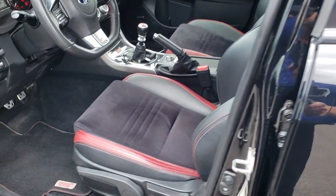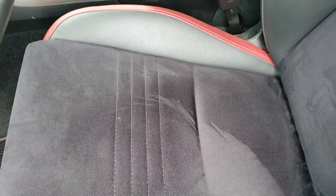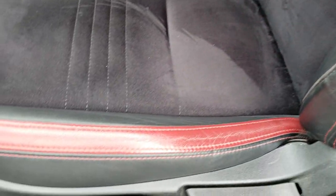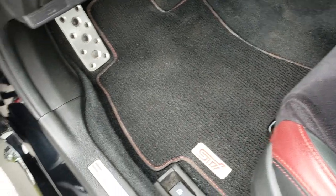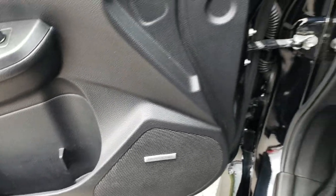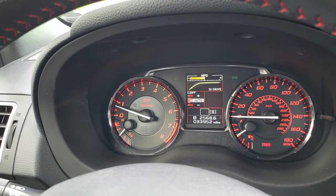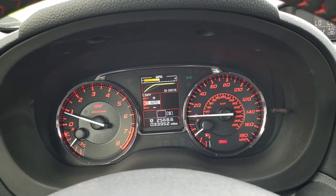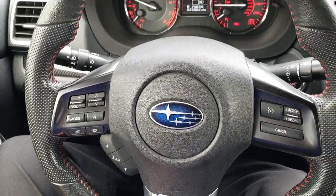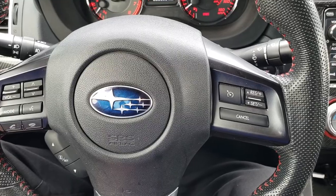Inside, the STI package has the black and red leather and suede interior. There are no rips, there are no tears on the seats — very nice condition. Driver's seat height adjuster. We have factory floor mats throughout, power windows, power locks, and power mirrors. And it does have the Harman Kardon sound system. This vehicle has 33,952 miles. The instrument cluster is very nice and clean, with a leather-wrapped multifunction steering wheel. It has Bluetooth on the left and audio controls and cruise controls on the right.